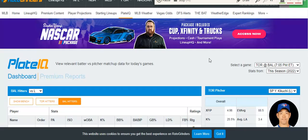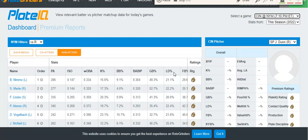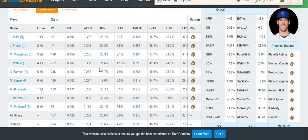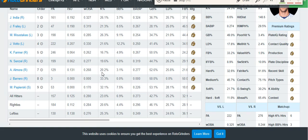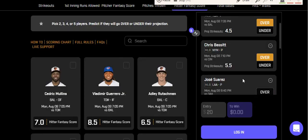Second prop is Chris Bassett over 5.5 strikeouts — a good value prop. Looking at this Reds team, there are so many strikeouts, especially since they traded away some of their lower-strikeout guys at the trade deadline and now have a lot of inexperienced guys at the bottom of the lineup. Bassett has been great all season with a strikeout rate of about 25% against both sides. He'll face at least four lefties and five righties, and he's hit this total in 15 of 25 games on the season, with a lot more recently in the last couple of months.